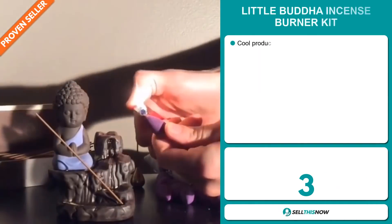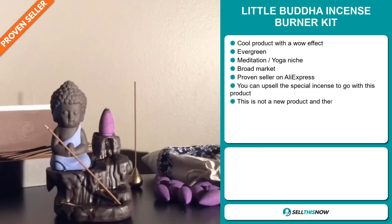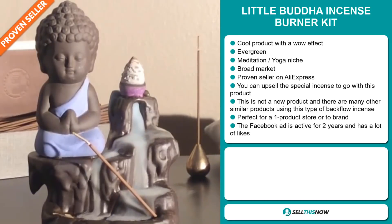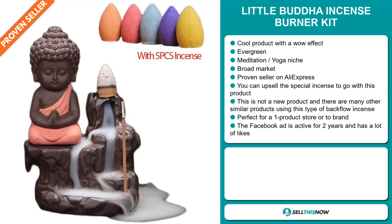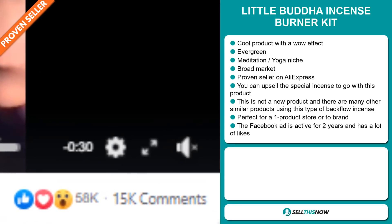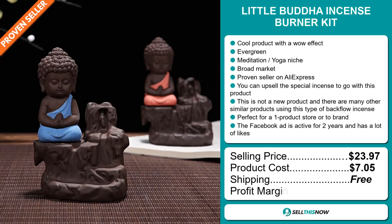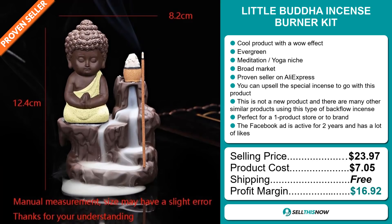Our next product is the Little Buddha Incense Burner Kit. Now this is a cool product with a definite wow effect, and it's an evergreen product which means you can sell this all year round. It falls under the meditation yoga niche market, and we also think it has a broad market base. It's a proven seller on AliExpress with many, many orders. You can upsell the special incense to go with this product. This is not a new product, and there are many other similar products using this type of backflow incense. It's perfect for a one product store or to build a brand around. The Facebook ad has been active for two years now and has a lot of likes. The selling price is $23.97, whereas the product cost is only $7.05. Shipping is completely free. So you're looking at a very good profit margin of $16.92. Sell this now.